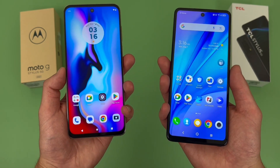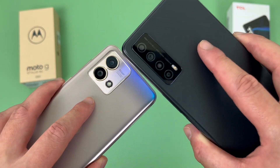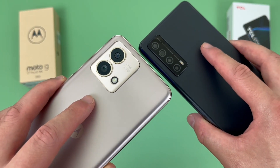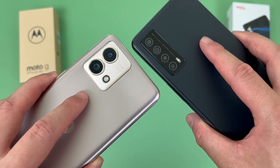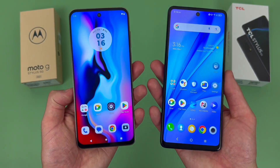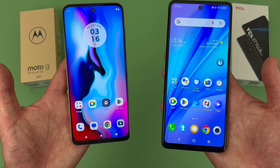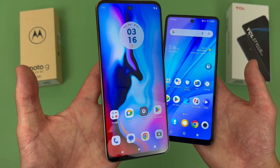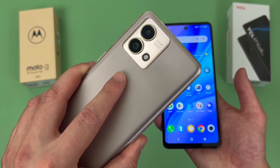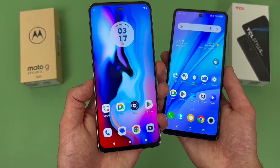The camera setups are pretty similar despite the actual number of cameras being a bit different — the TCL Stylus 5G having a quad camera setup and the Moto G Stylus 5G having a dual camera setup. Both phones have an ultrawide camera and a macro camera, and portrait mode works great on both. If you're looking for a decent camera setup with a good variety of features, either phone will be a great choice. But for video, the Moto G Stylus 5G being able to record in 4K in the rear camera does have a bit of an advantage, so if you're recording lots of videos and want higher resolution, definitely keep this in mind.